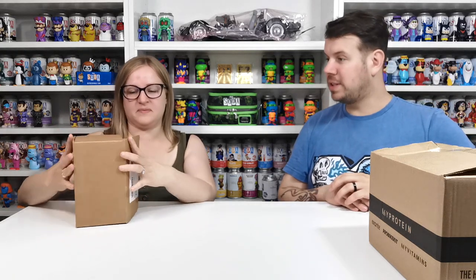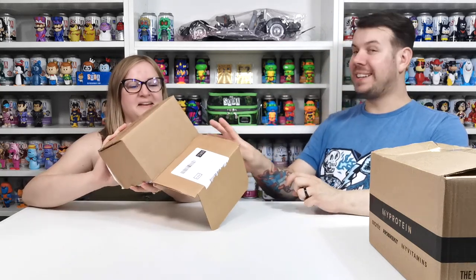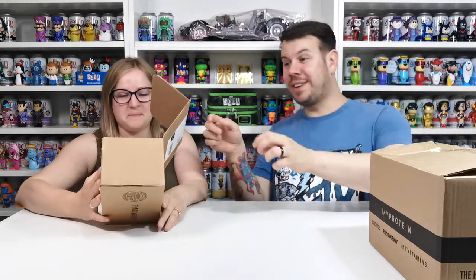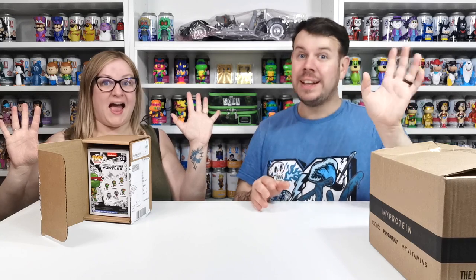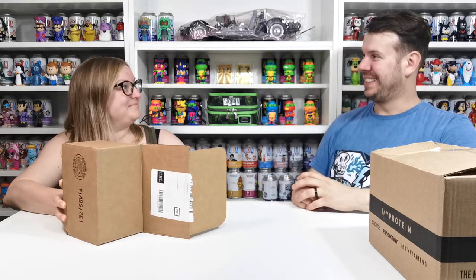Right, let's have a look — should we open the little one first? Let me see if I can tell by the back of the box. So this is the new PX exclusive Teenage Mutant Ninja Turtles, and each one that they release has a chance of a chase — and if it's the chase it is black and white, which is really cool. So now you get to see whether we've got the common or the chase one.